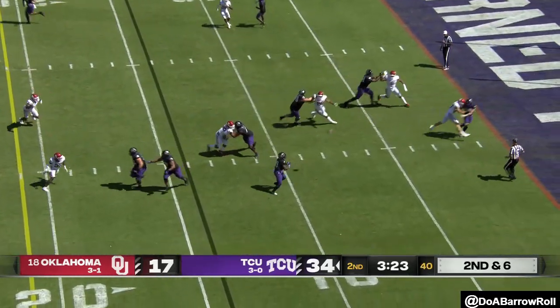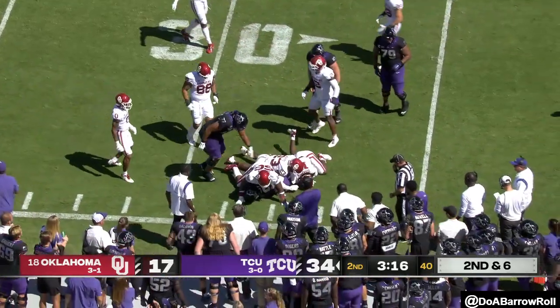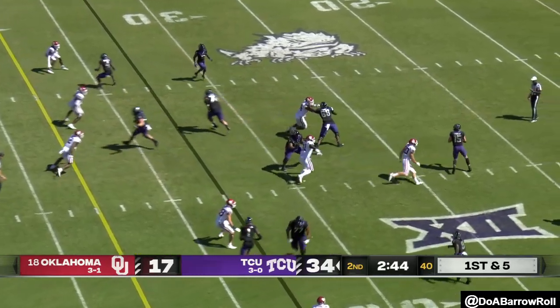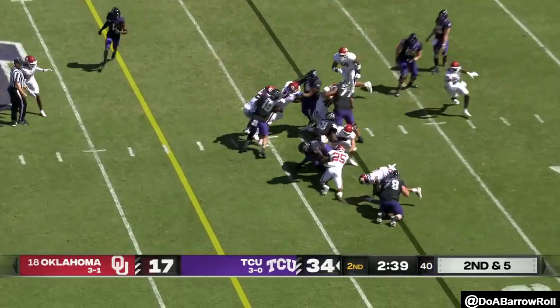Blitz coming — Duggan gets the screen to the right guy, Bailey, and Bailey picks up the first down out to the 28 yard line. Coach Car is looking like a bodyguard out there. They set up another screen — this one they keep it on the ground.